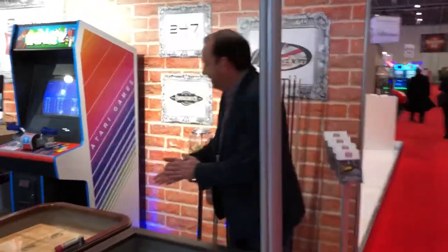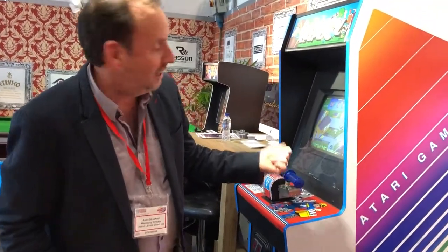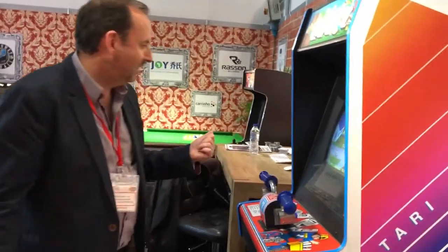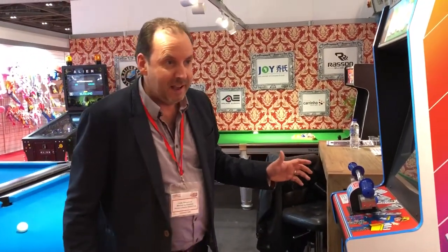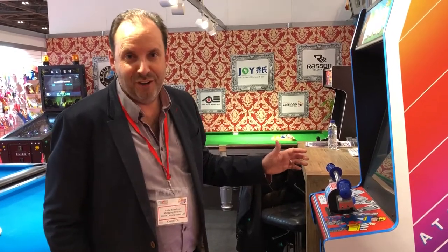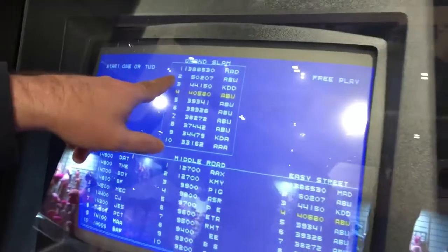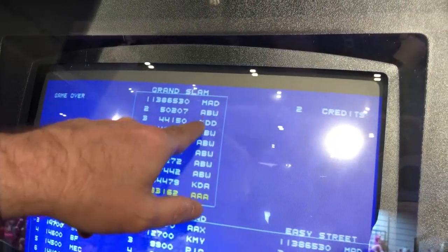Moving on, we've got Paperboy, which has had a lot of love — a lot of people come along and say 'I can't believe you've got a Paperboy.' We had a guy yesterday who knew a secret way of getting a ridiculous high score. It's something like 11 million 386 thousand. There's a secret exit at the very end of the training ground where you disappear into another area. I'll do a separate video on how to get the high score.